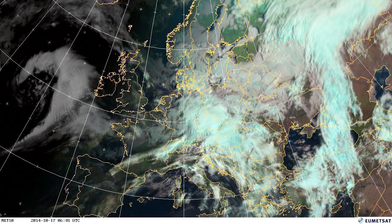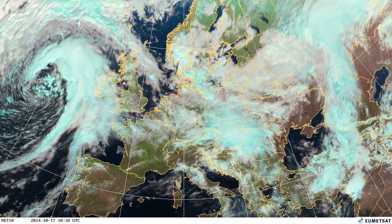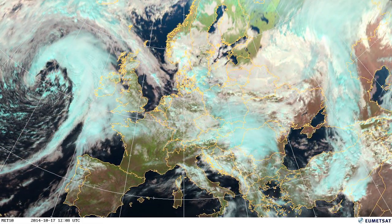On the 17th, another low pressure system is following. Then Gonzalo comes in, bringing rain on the 18th to the UK, Scandinavia, and northern Germany.